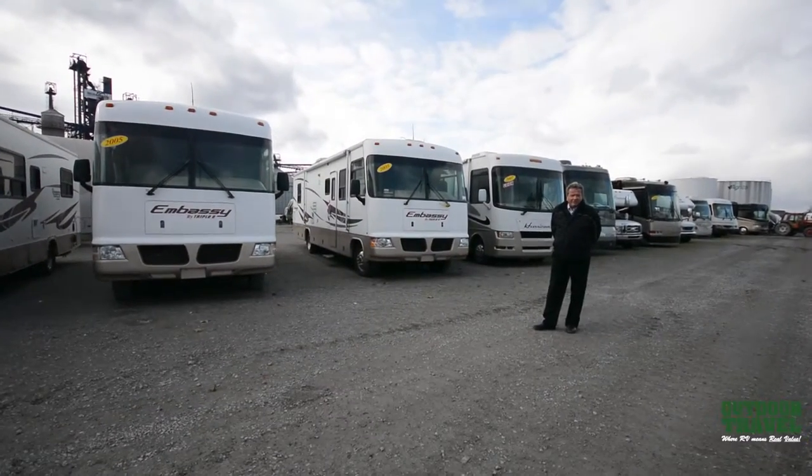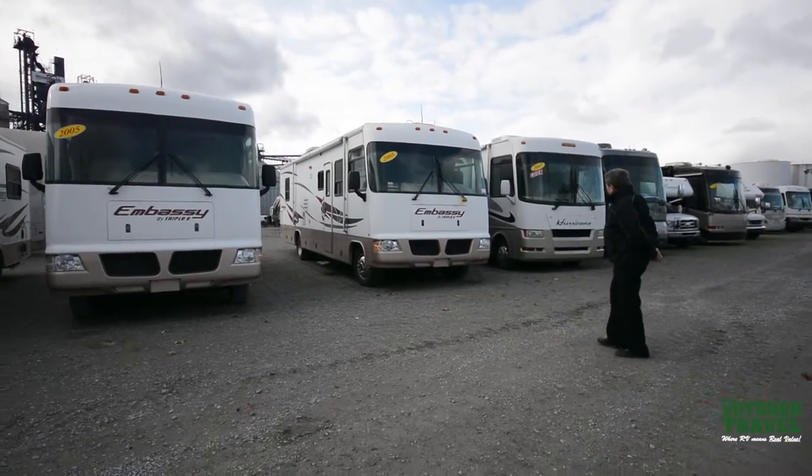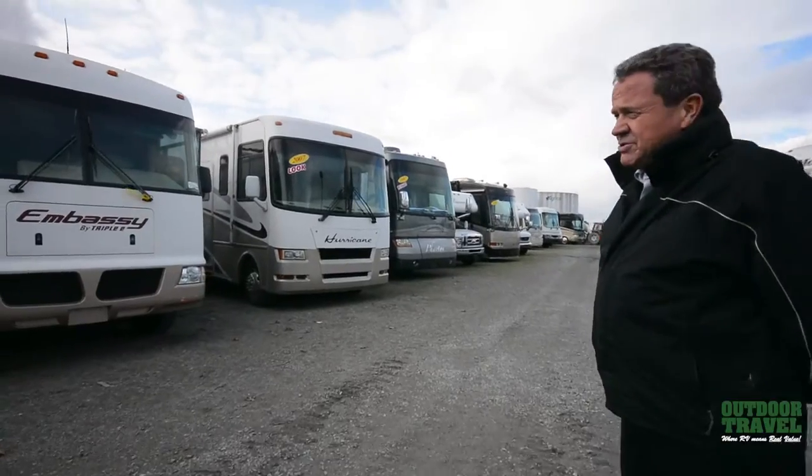Hi, my name is Murray Teed from Outdoor Travel. Welcome to Outdoor Travel. We have a great selection of used motorhomes all the way through. Take a look all the way down the line — come and take a pick, any which one you like.